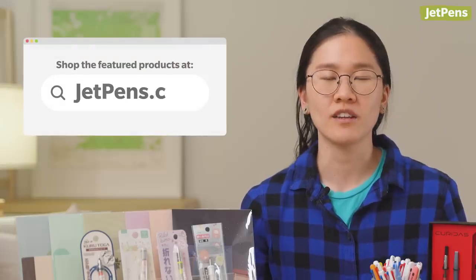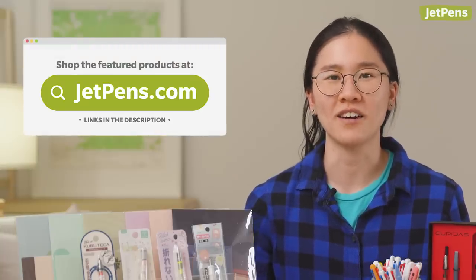And that's everything. Which was your favorite? Let us know in the comments. You can find all the products linked in the description and at JetPens.com, the place for pen and stationery lovers.